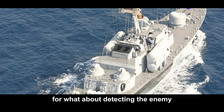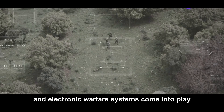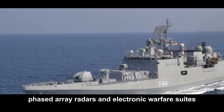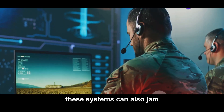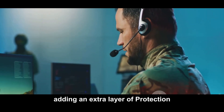But what about detecting the enemy? That's where the advanced sensors and electronic warfare systems come into play. These vessels are equipped with state-of-the-art phased array radars and electronic warfare suites, allowing them to detect, track, and engage targets from long distances. These systems can also jam or spoof enemy radars and communications, adding an extra layer of protection.